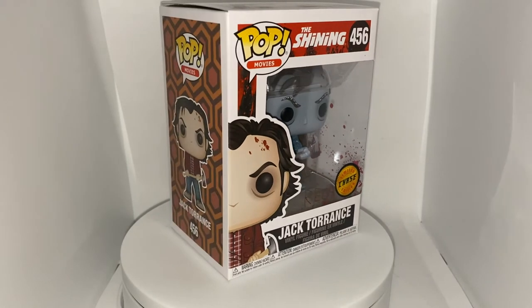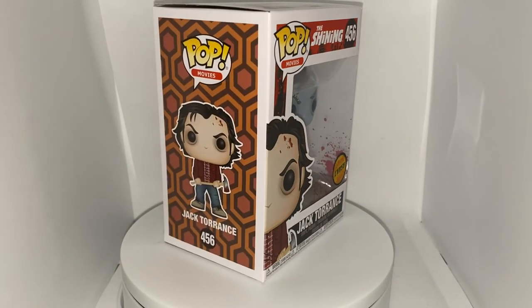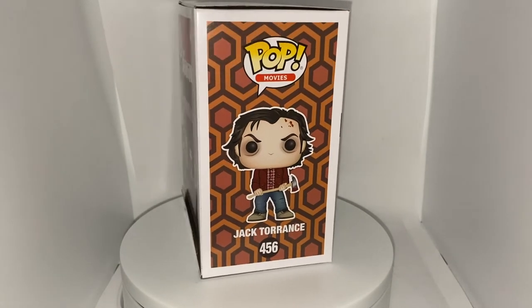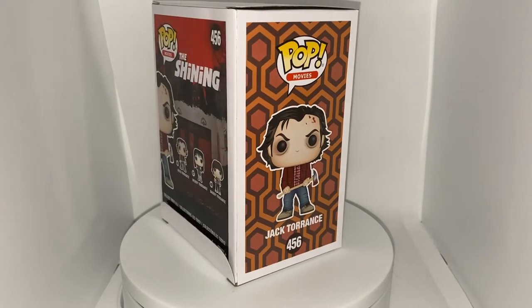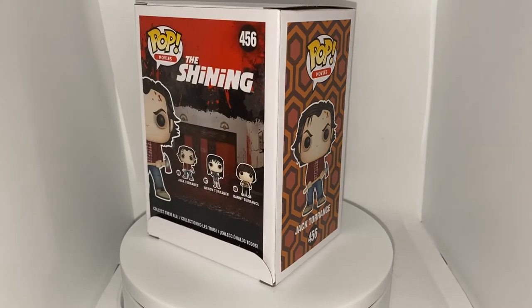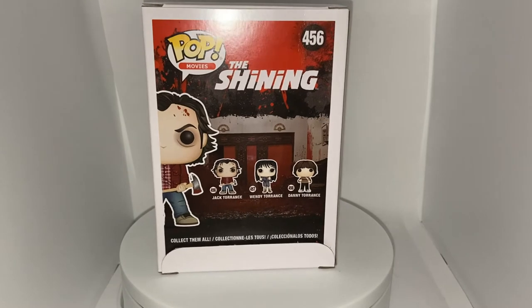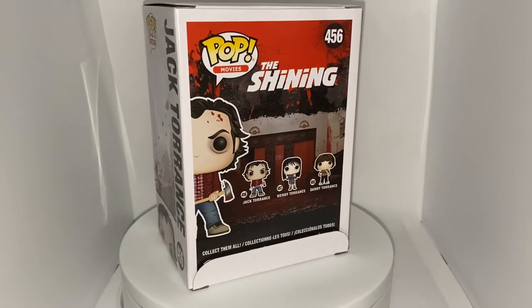Let me know in the comments below what your favorite horror movie is and your favorite horror movie Funko Pop. My favorite horror movie of all time is Halloween, and my favorite horror pop is the Halloween H2O Michael Myers Hot Topic exclusive. Alright guys, let's get started with the unboxing.